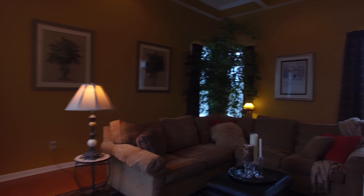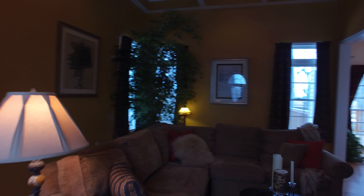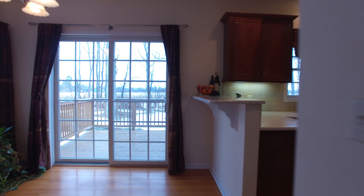The 12-foot coffered ceilings and gleaming oak floors add architectural interest in the cozy great room. Large bright windows and a gas fireplace with marble surround make this an amazing space.